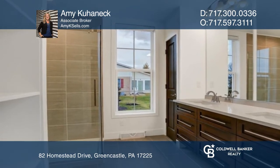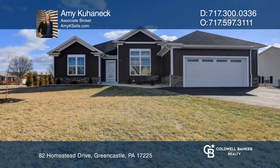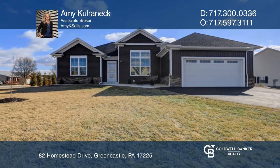This must-see home boasts an open design floorplan with architectural styling. Hear all the details when you tour with Amy Kahanek.